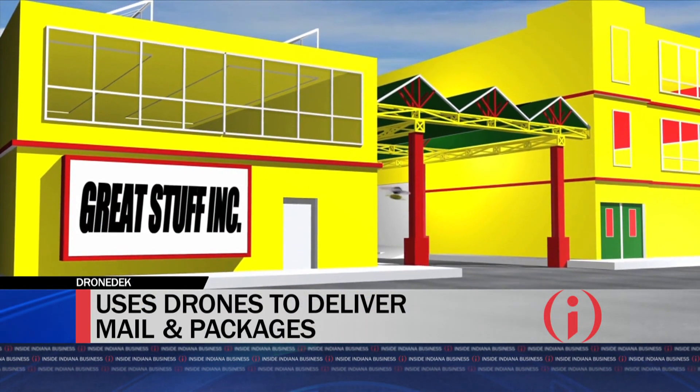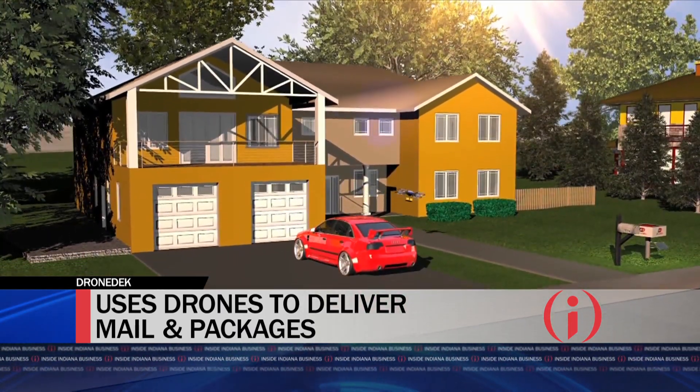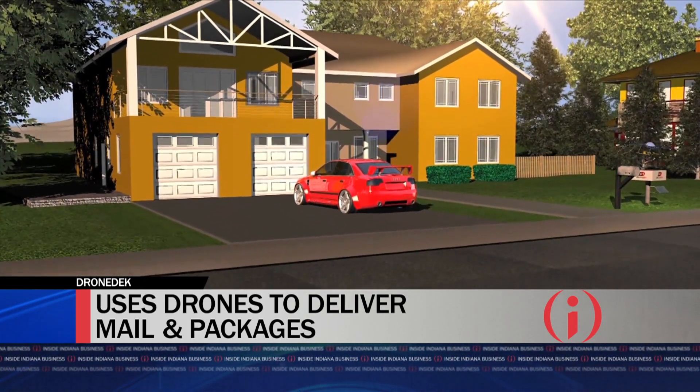DroneDeck is the mailbox of the future — the secure, smart mailbox of autonomy. It's one thing to receive items through drone delivery, but everything you gain with fast, efficient, cost-effective delivery of autonomy, you lose when you drop an item on somebody's porch or in their yard. For that reason, you need to complete the last-mile solution with a secure platform like DroneDeck.